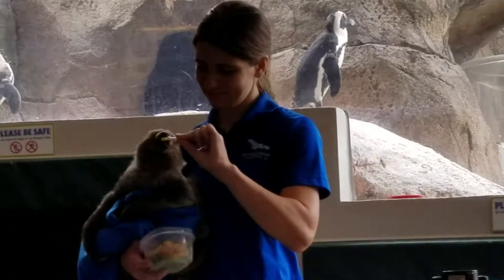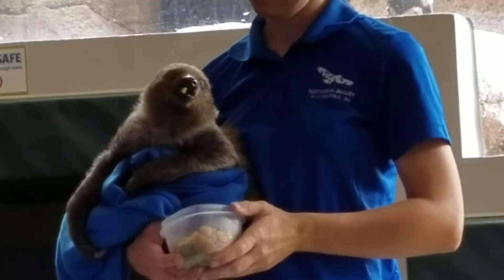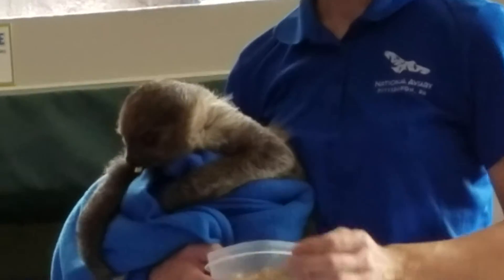He has two claws on his front feet and three on the back. Three-toed sloths are going to have three claws on the front and three on the back. So he's different because he just has two on the front.